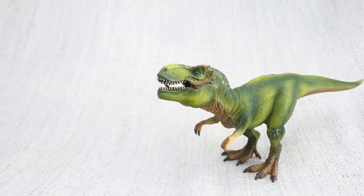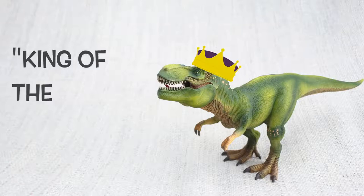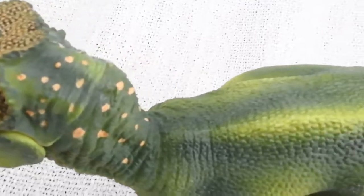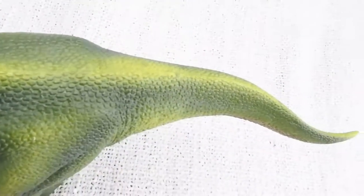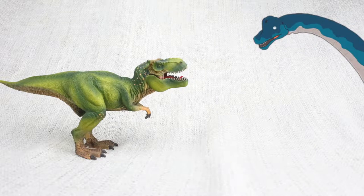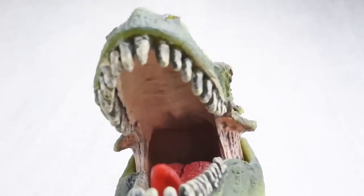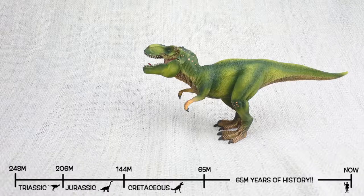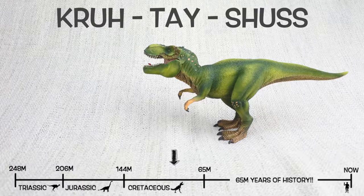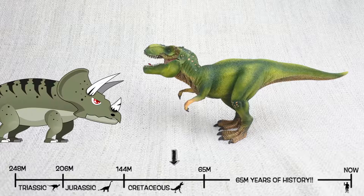Do you know what Tyrannosaurus Rex means? It means king of the tyrant lizards, because it was the most famous of a group of ferocious dinosaurs. T-Rex was found in North America, just like the giant Brachiosaurus — but not at the same time. It lived about 75 million years ago in the late Cretaceous period, so they would have been neighbours with Triceratops — but they weren't friends.